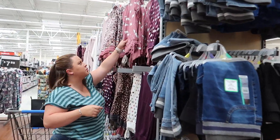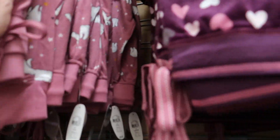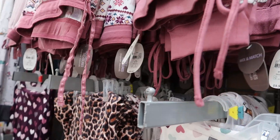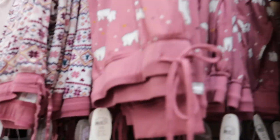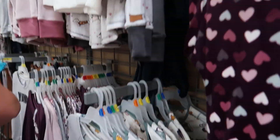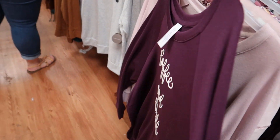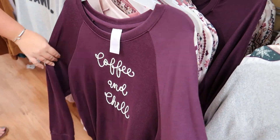We are walking into the pajama department. This is the mix-and-match Secret Treasures brand. This is like what you had — just burgundy with white. This one says 'Yawn,' and here's one that says 'Coffee and Chill' in the same color. Yours is a little deeper burgundy.